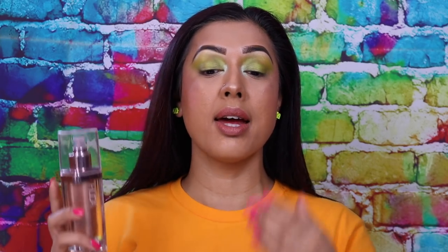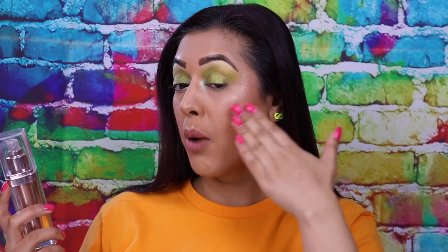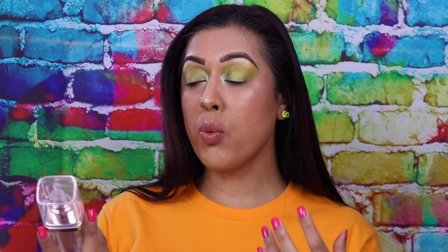Even if I applied this to my neck it wouldn't match because of the added color of the foundation, but in terms of how it applies to the face and everywhere else I've highlighted I think it looks really nice. Champagne shades work well on most skin tones but if you are deeper it will look more ashy and like a bronze statue.